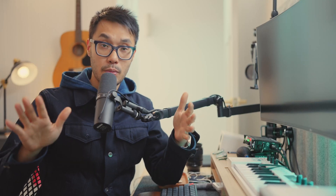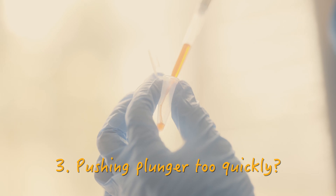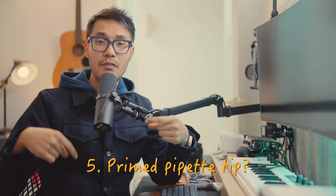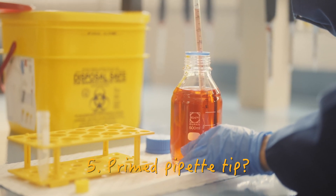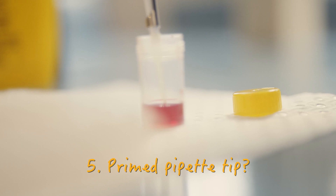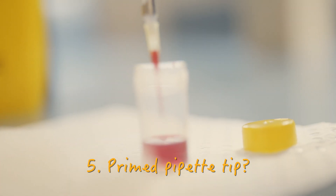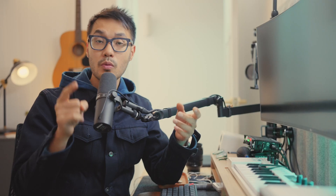The more viscous and more likely to foam your liquid is, the gentler you'll need to be when moving the plunger. Three: are you pushing down too quickly or aggressively? Slow, steady, and smooth wins the race. Four: are you holding the pipette at a 45-degree angle as you aspirate? Five: have you primed your pipette tip in the liquid before aspirating? Try drawing up and dispensing the liquid one or two times before your real attempt, making sure every attempt is at a 45-degree angle, slow, smooth, and steady. The tip should be completely filled with liquid without any air bubbles.